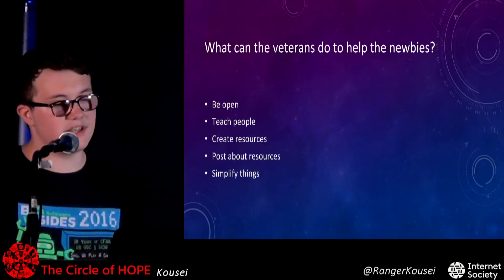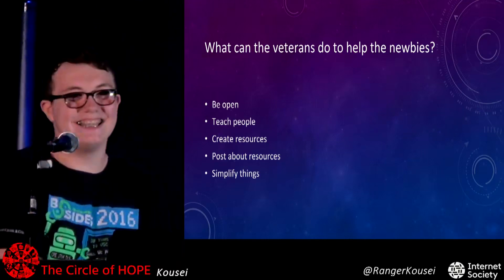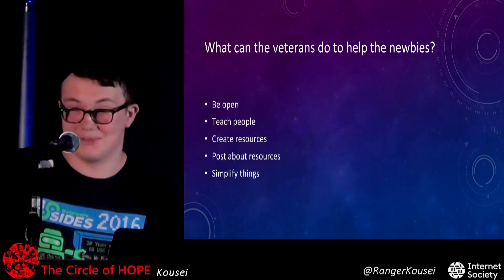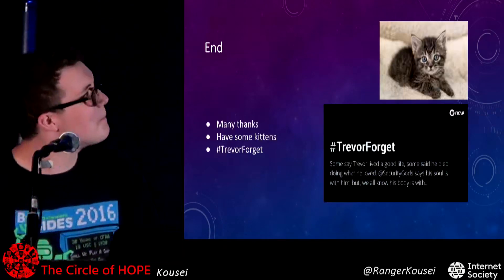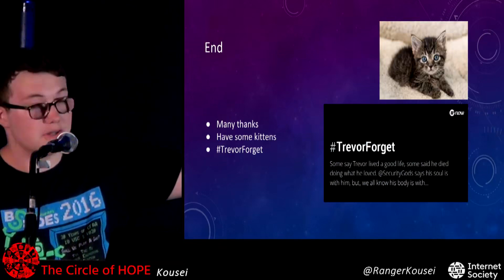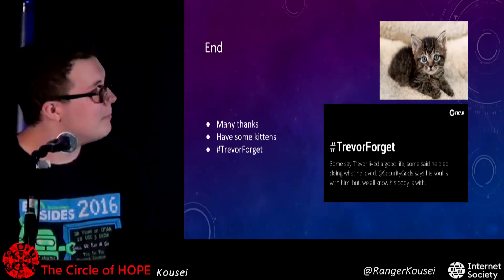Corbeth says, 'Simplify things for her.' Bia interjects: 'I am 11, people!' That is the end. Bia has requested that I give you kittens and not to forget Trevor. Many thanks.